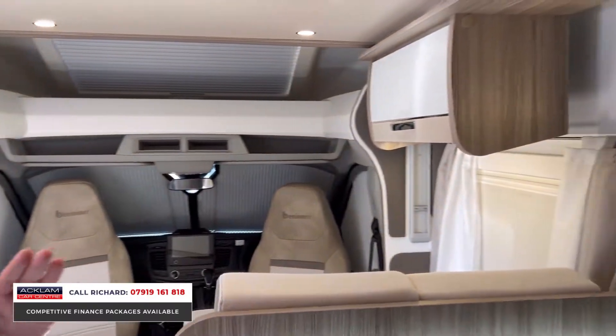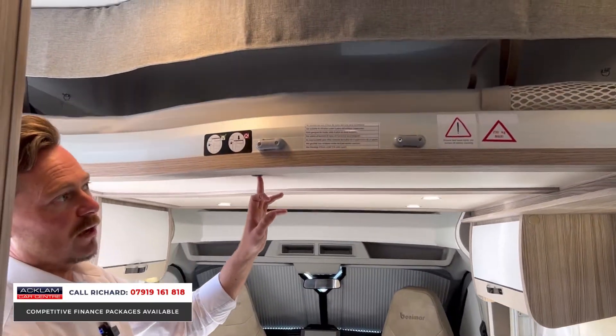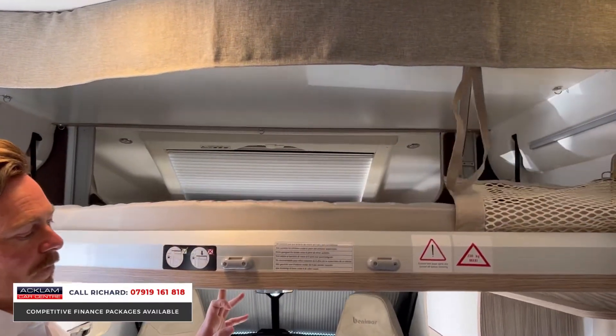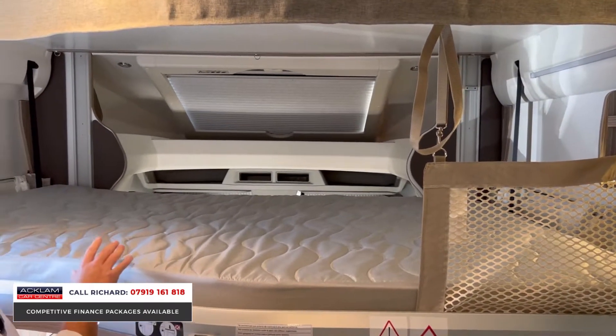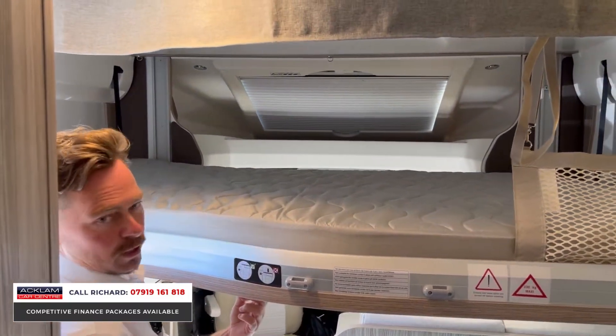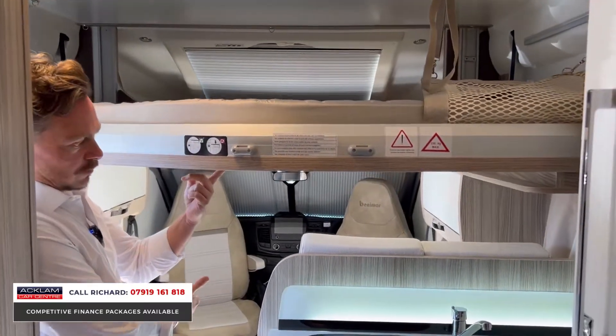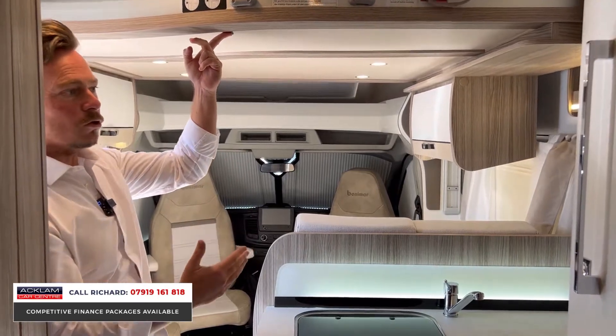Inside there's plenty of room for four people — this is a four-berth with four seat belts. For me as an adult, this is where I'll be sleeping — up here. On a motorhome, this double bed comes down and that's absolutely wonderful, lots of bed space up there. What I like so much about this motorhome is there's no messing around in the evening creating your bed — the front sitting area stays fixed, the bed goes up, and it's so easy to do.